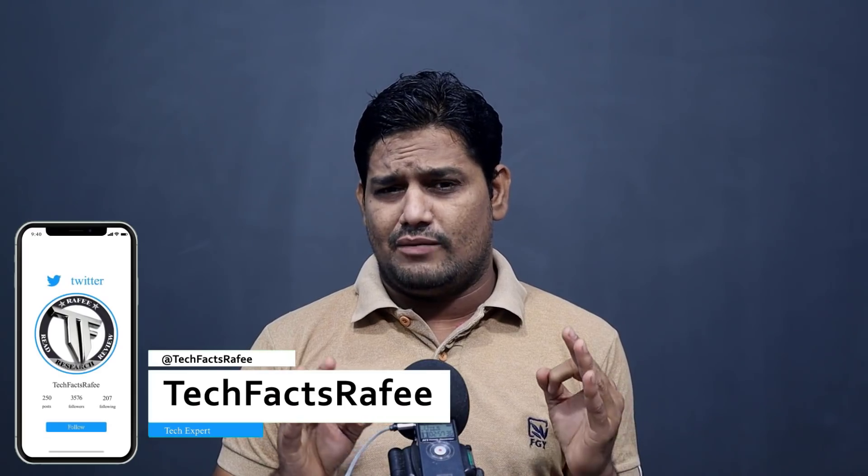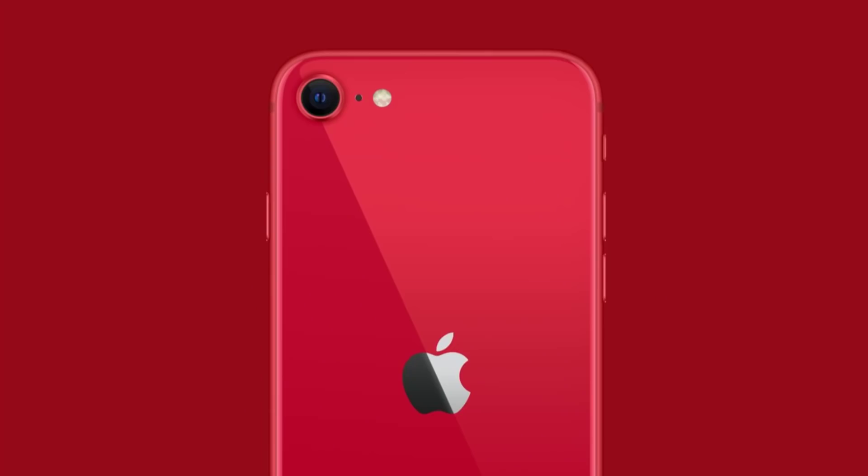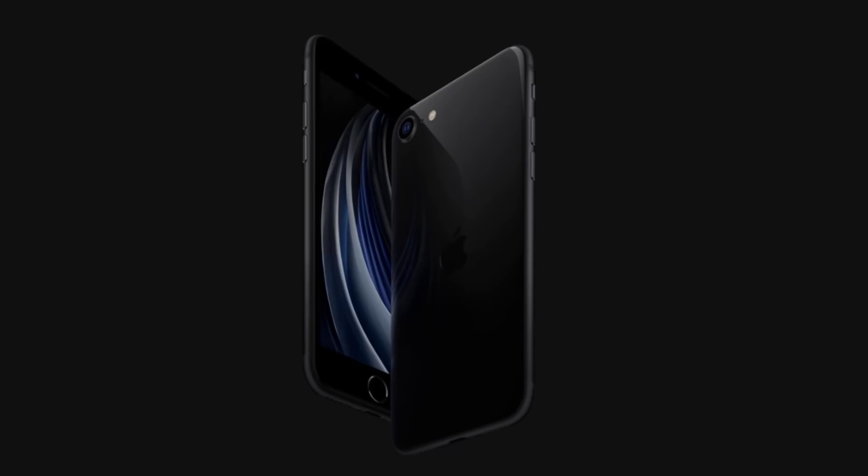At ₹24,000, it has a 4.7-inch Retina IPS LCD display, and this is the Apple Bionic A13 chip. It also has 5G support.